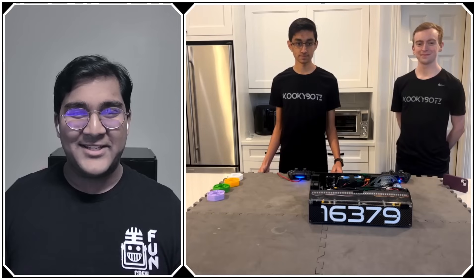Hello everyone, reporting today for First Updates Now, I'm Abhas, and with me here is Team 16379, the Kookiebots from Sammamish, Washington.